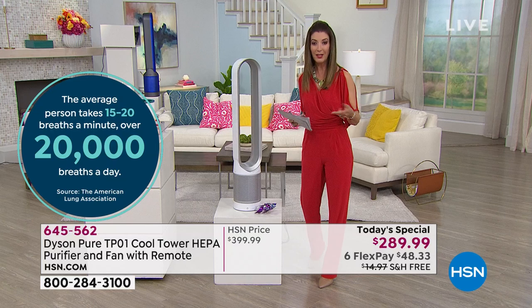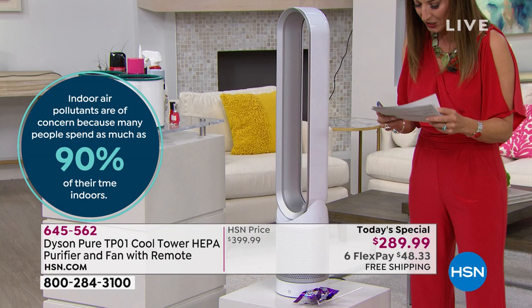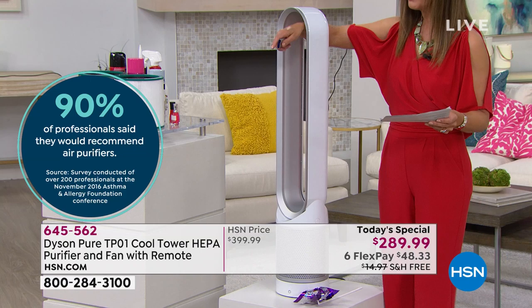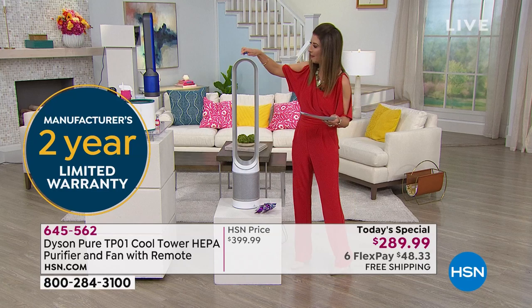Dyson is so confident you're going to love it they're also including a two-year warranty. It's only about 8 pounds — you can lift it up and carry it around the house with ease. It's very easy to move from room to room. It comes with a magnetic remote control that clicks and stays right on top of the machine — so you can't lose that remote even if you tried.